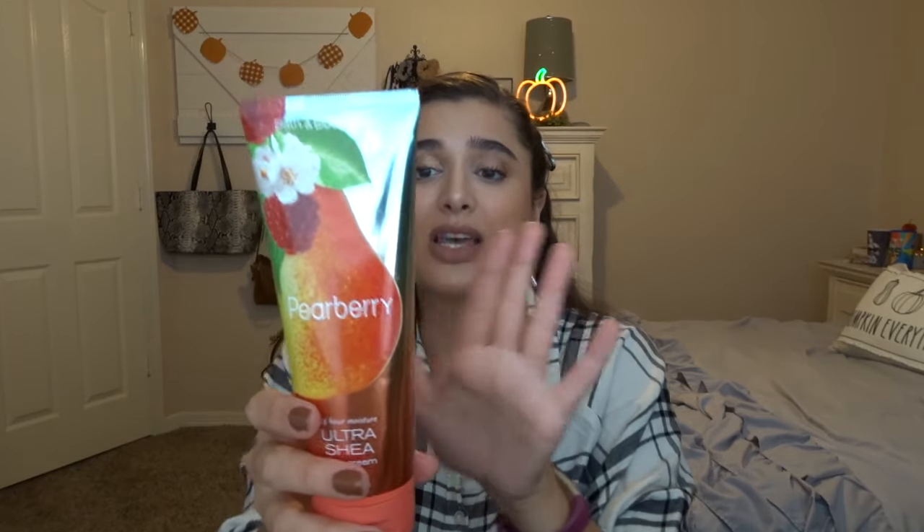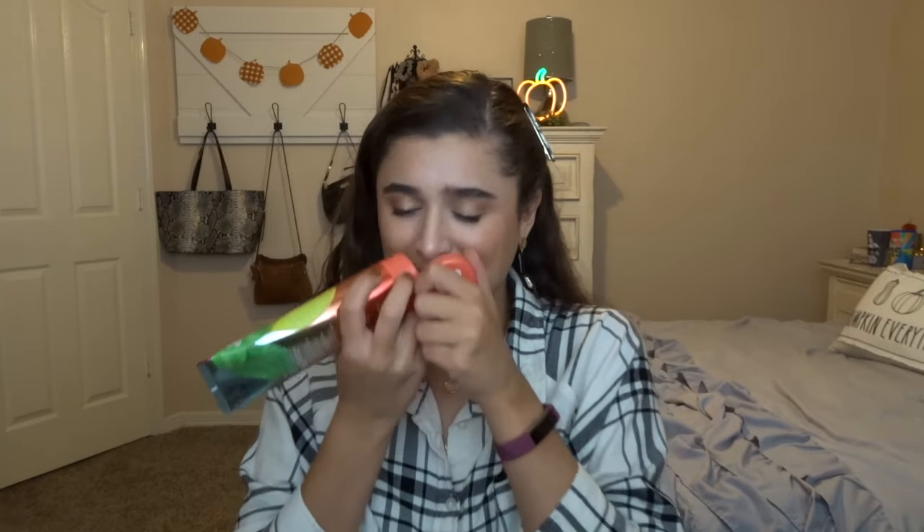The next thing I had in the project is the Pear Berry ultra shea body cream. I measured it in ounces: it started at eight ounces unused, went to 6.4 ounces in one month, and now it's at 5.6 ounces. I'm going to keep this in because it's from 2018 and I don't want it to go bad, though I can't guarantee how much use I'll get since it smells quite fruity and summery.